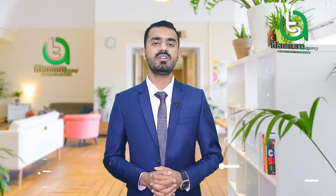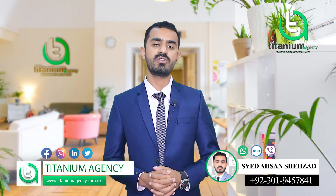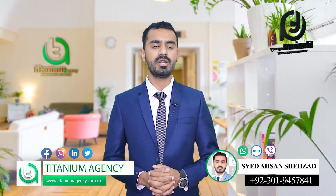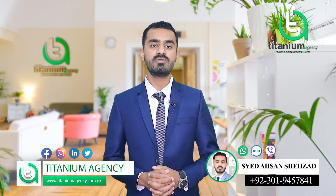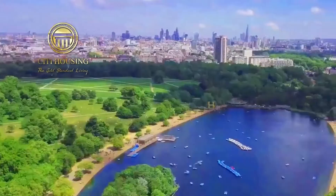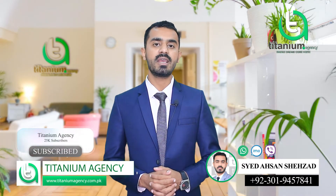City Housing has recently implemented an investment and introduced a block for overseas clients — an investment plus residential block — called Hyde Park. In the Hyde Park block, the society has introduced 8 and 14 marla residential plots, along with 5, 10, 1, and 2 kanal residential plots.